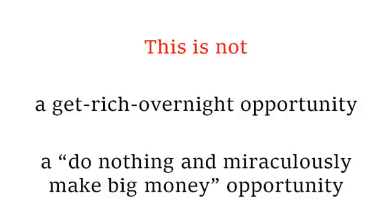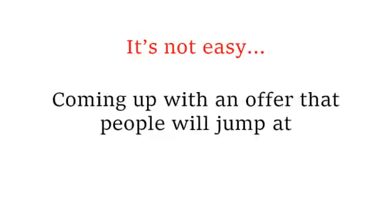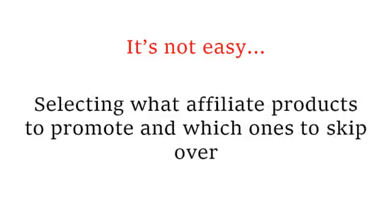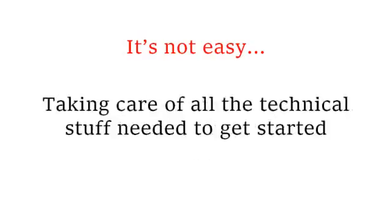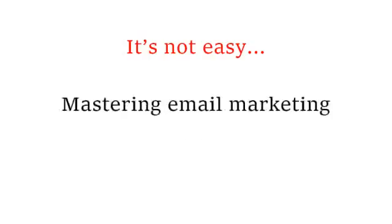Creating an effective squeeze page is not easy. Coming up with an offer that people will jump at is not easy. Establishing the credibility it takes to attract prospects is not easy. Selecting what affiliate products to promote and which ones to skip over is not easy. Taking care of all the technical stuff needed to get started is not easy. Creating a profitable membership program is not easy. Mastering email marketing is not easy.